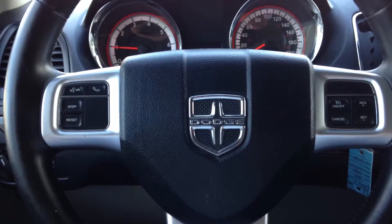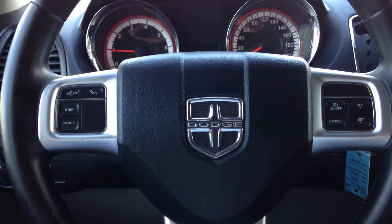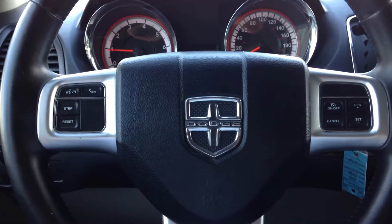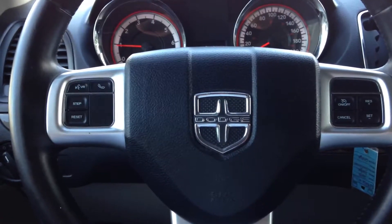Your steering wheel controls. This one has cruise control and Bluetooth for cellular hands-free. And on the rear of the steering wheel it's got audio controls for that as well.